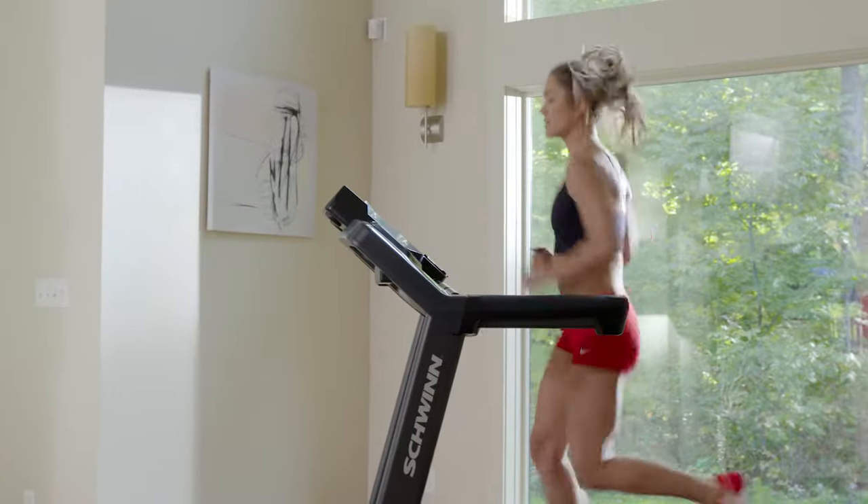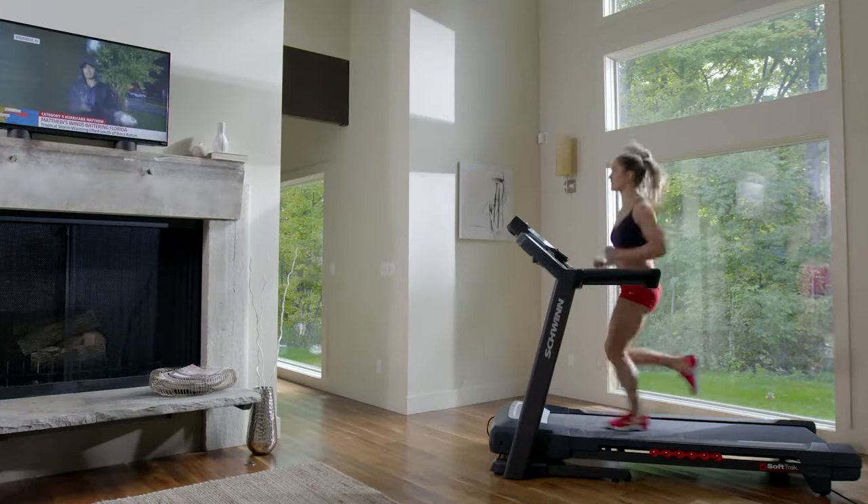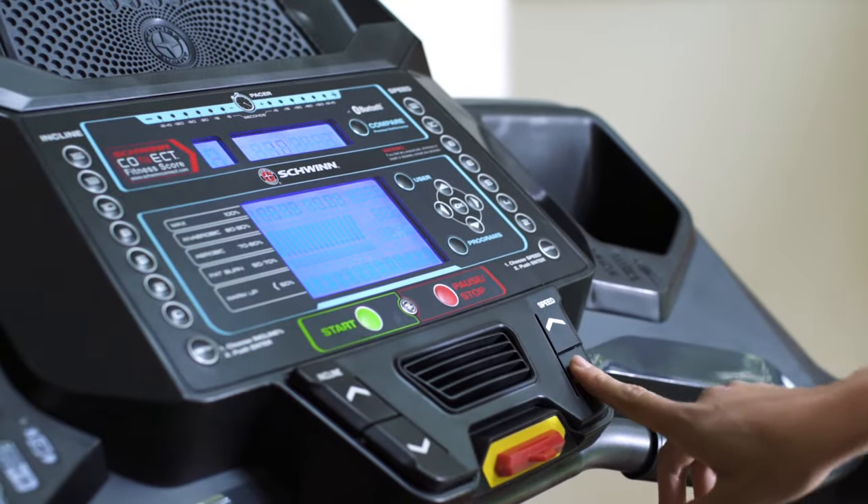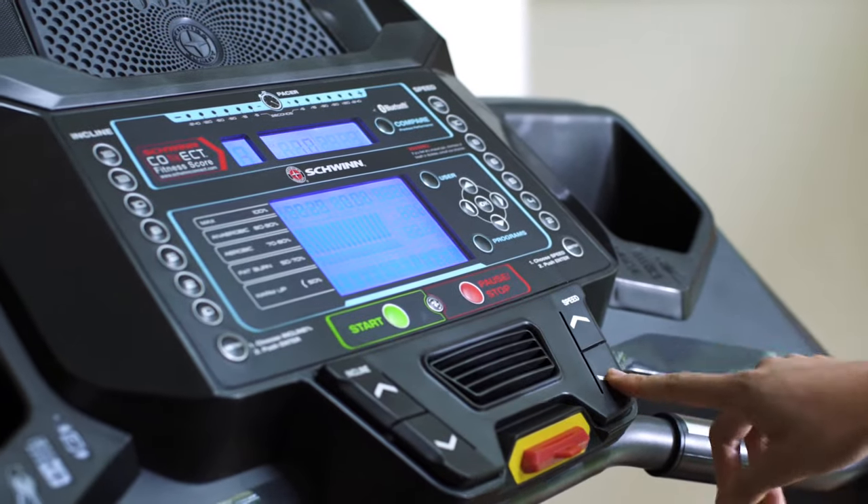Plus, the 570T's quiet yet powerful 3-horsepower motor gives you a speed range of 0 to 12 miles per hour that you can easily increase or decrease.